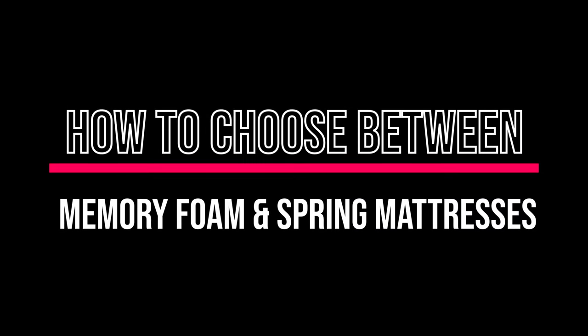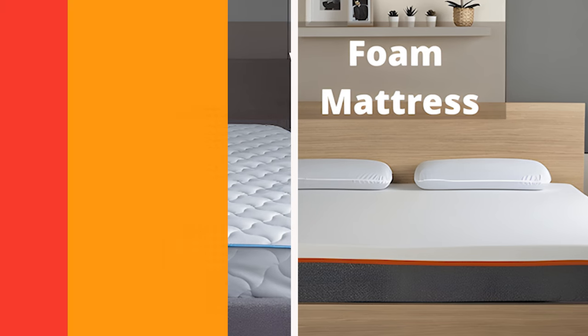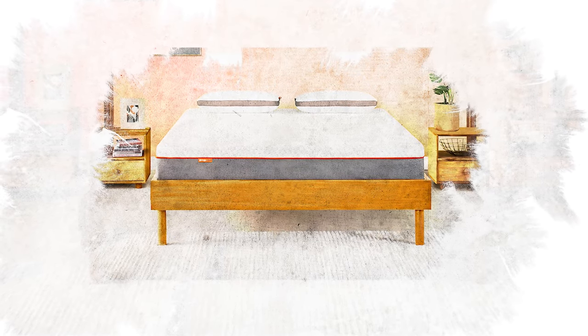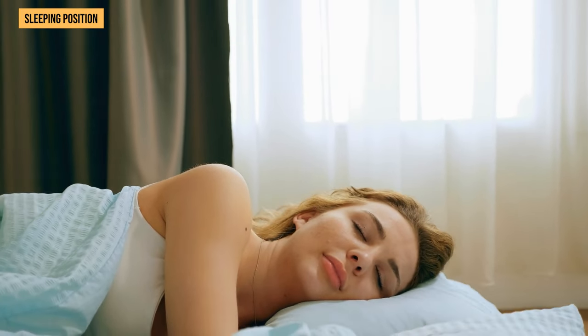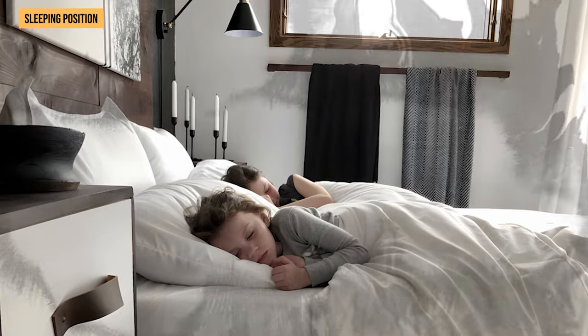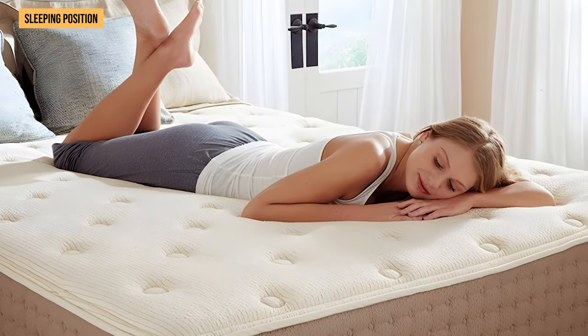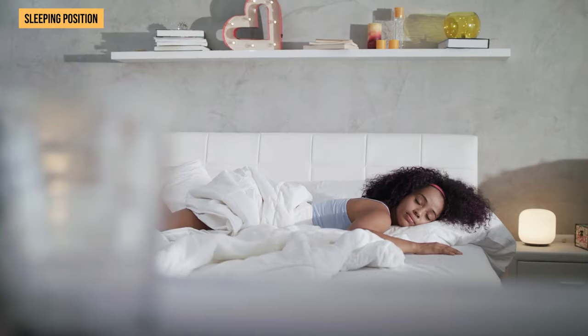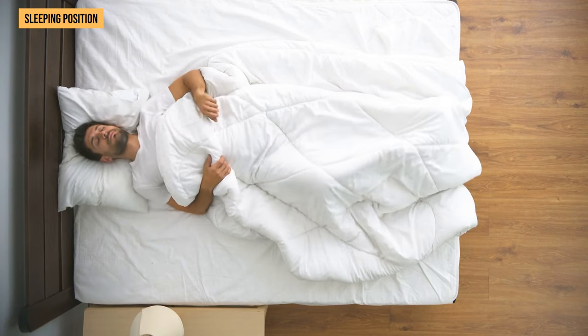Memory foam and spring mattresses will provide totally different sleep experiences. To figure out which one is best for you, think about your main concerns. Your sleeping position matters a lot. If you sleep on your side, memory foam mattresses are a good fit – they relieve pressure well on your shoulders and hips, keeping your spine aligned and reducing pressure points. For stomach sleepers, spring mattresses are ideal, giving firmer support to prevent sinking too much. Back sleepers can go for either foam or spring mattresses – it's more about what you prefer in terms of feel and support.